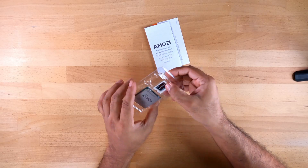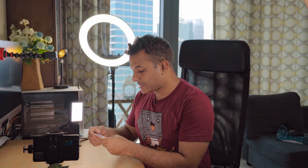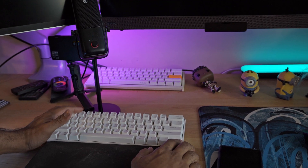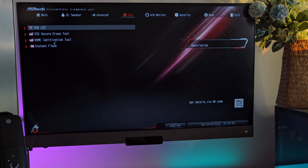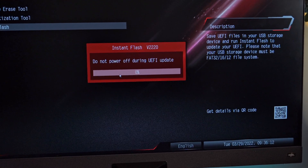Starting off small and working our way up — first up is the Ryzen 9 5900X. 12 cores, 24 threads, PCIe Gen 4. The box is literally empty of accessories because anyone buying a Ryzen 9 5900X is probably not going to use the stock cooler. There's a little sticker I could put on my case — which I absolutely will not. A reminder that your motherboard must have a compatible BIOS is a good reminder. It's well worth checking your motherboard manufacturer's website for BIOS updates, and make sure you have a stable power supply during the update or you might brick your motherboard.